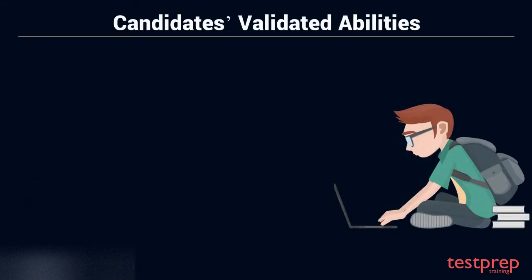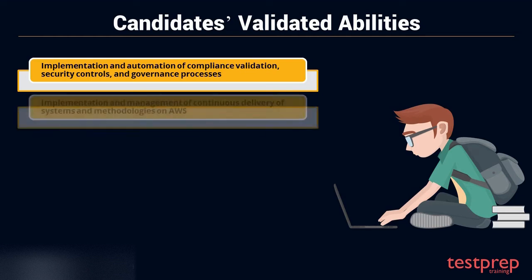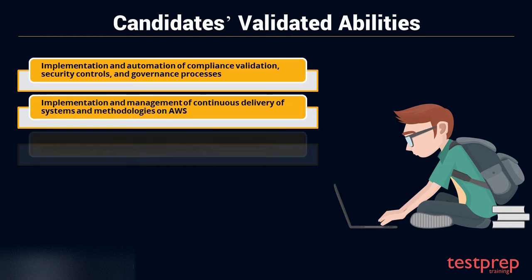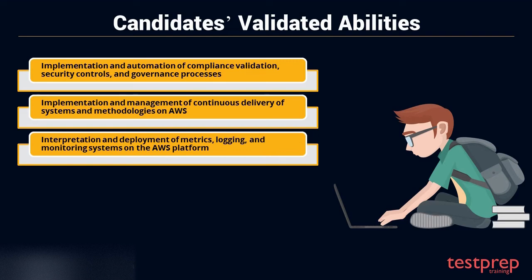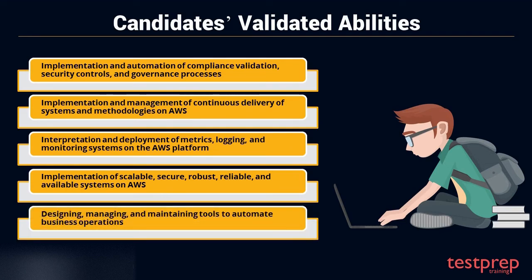Candidates' Validated Abilities. While being tested for this certification, the following abilities and skills of the candidates are specifically validated: 1. Implementation and automation of compliance validation, security controls, and governance processes. 2. Implementation and management of continuous delivery of systems and methodologies on AWS. 3. Interpretation and deployment of metrics, logging, and monitoring systems on the AWS platform. 4. Implementation of scalable, secure, robust, reliable, and available systems on AWS. 5. Designing, managing, and maintaining tools to automate business operations.